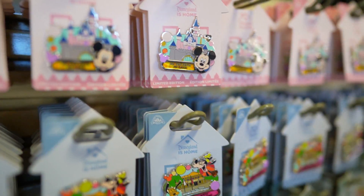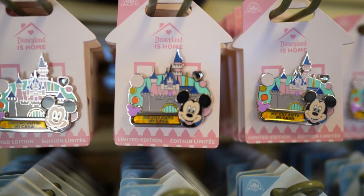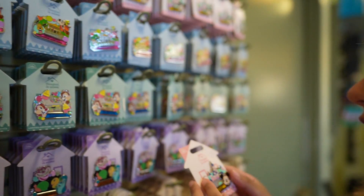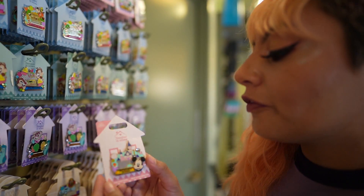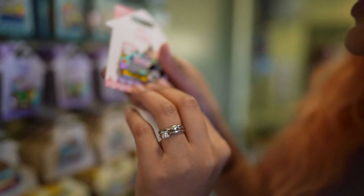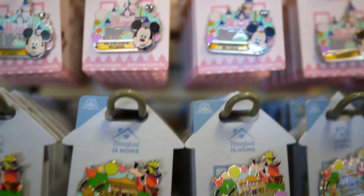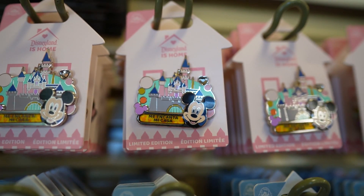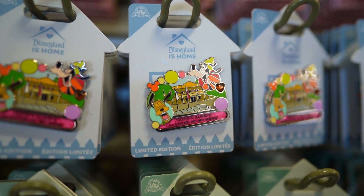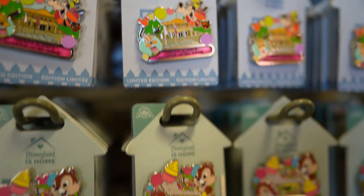Me encanta mi casa — Disneyland is home, for the home series. I love this pin. This whole collection is so beautiful. Literally, ta bonito. First up we have Mickey, these are priced at $19.99. Look how wonderful — it's their homes. That's so pretty. And Pluto says there's always laughter at my home. Oh my gosh, so cute.